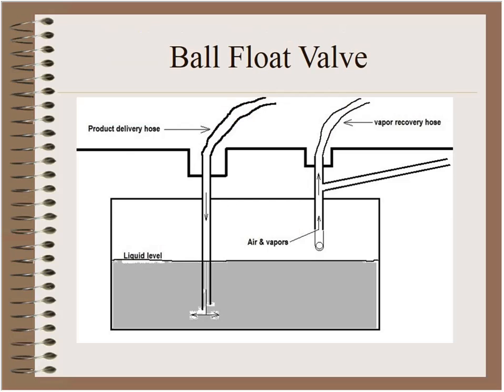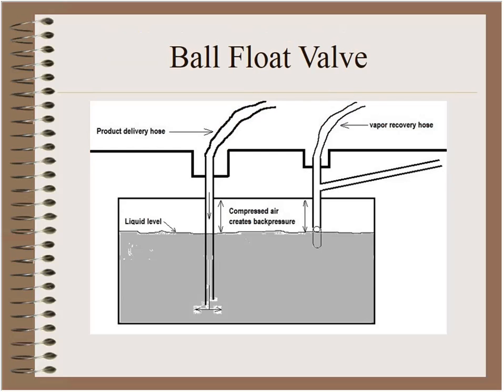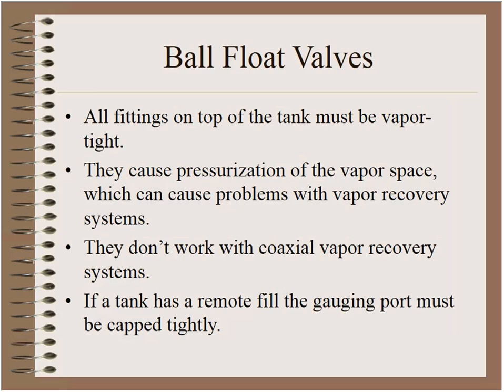As product goes in through the delivery hose, the liquid rises and air can go out the vent line. When the tank is close to full — no more than 90% — the ball floats up and air cannot escape. But product continues to flow through the hose, the liquid level rises a bit more, and it creates a cushion of compressed air. Because the air can no longer get out of the tank, the compressed air creates back pressure that slows down the delivery. That's how a ball float works.